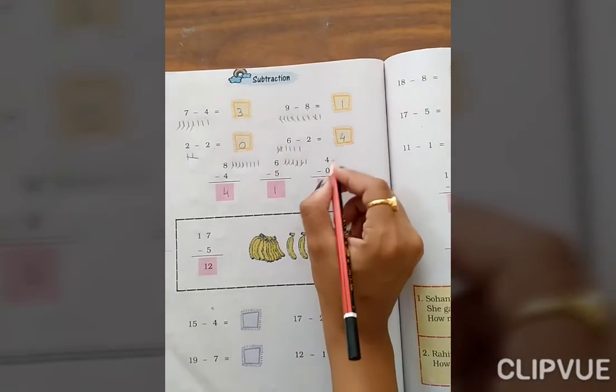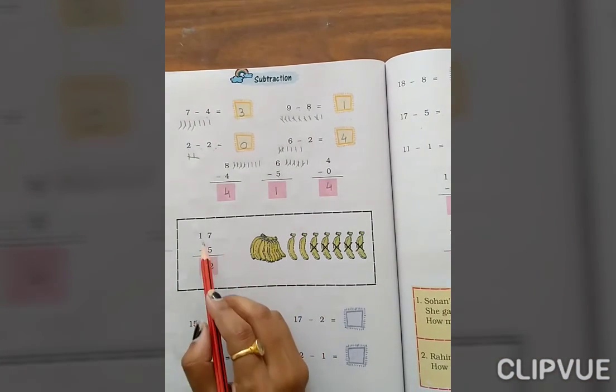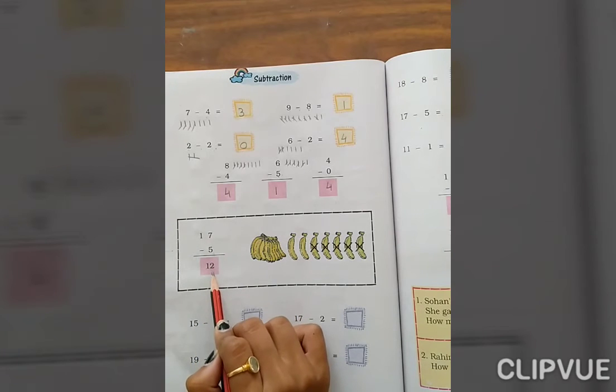4 minus 0 — the answer is 4. Okay. Now here 17 minus 5 — so 12.